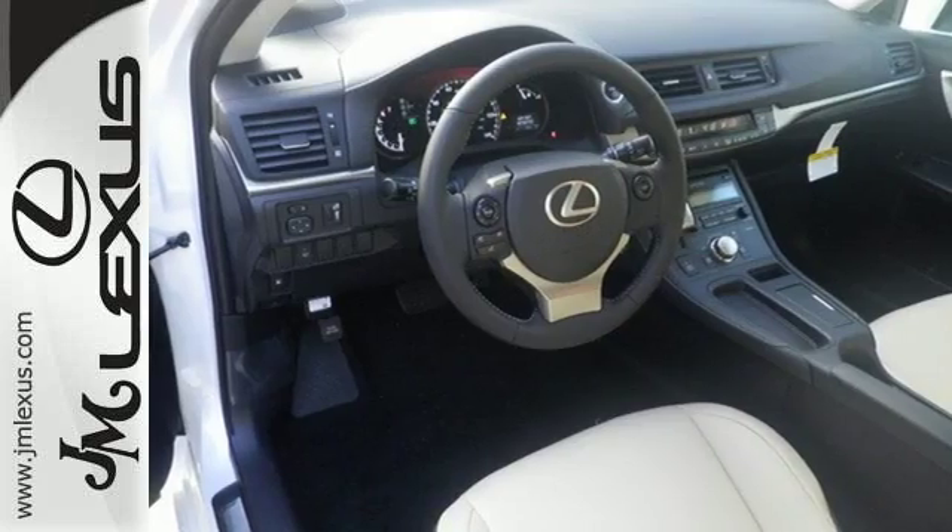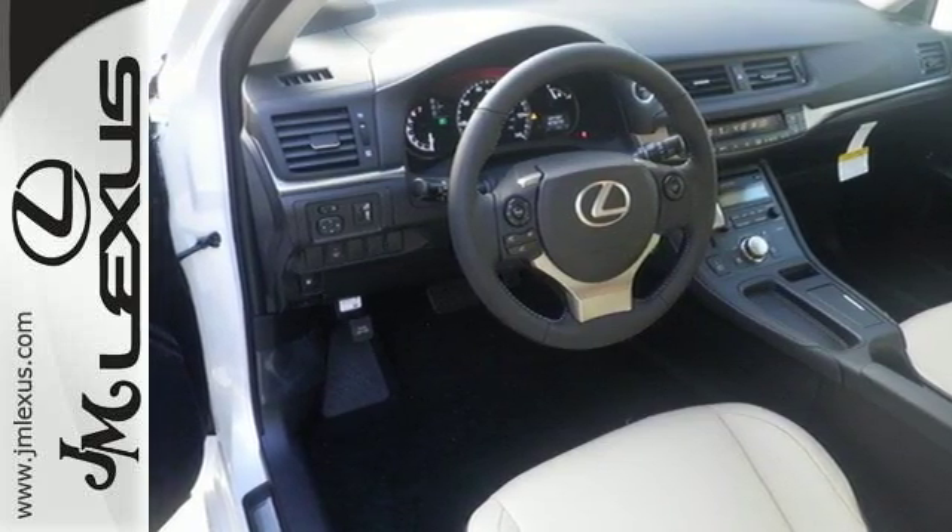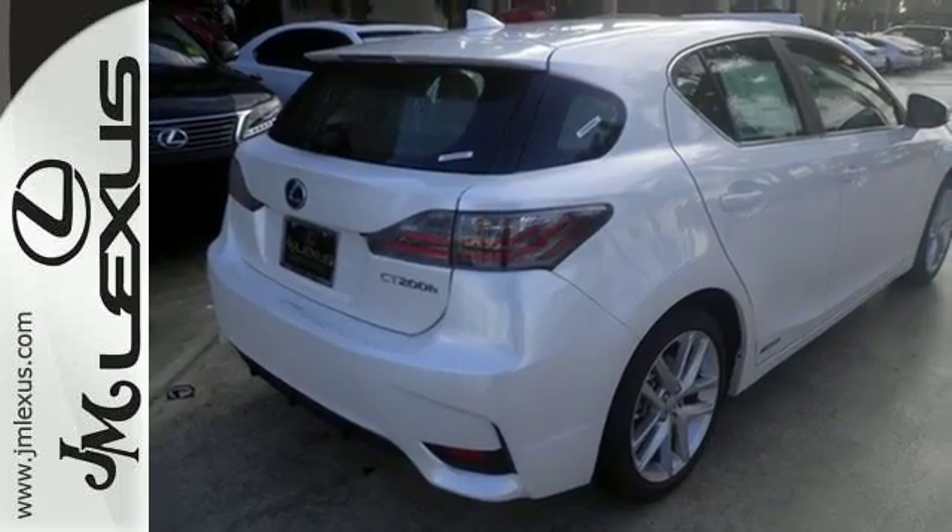Make your mark without leaving a mark in this Lexus Hybrid. Discover all the potential with a test drive today.